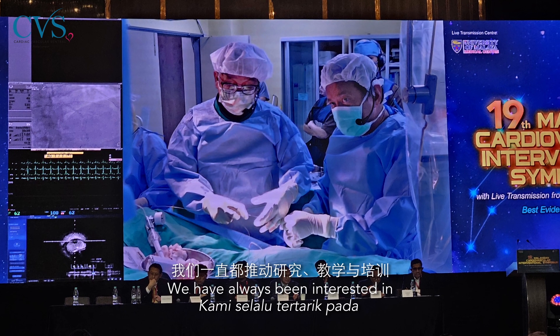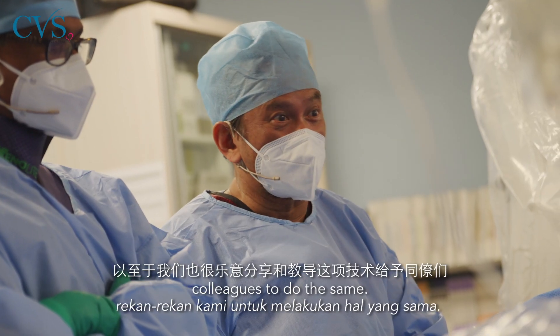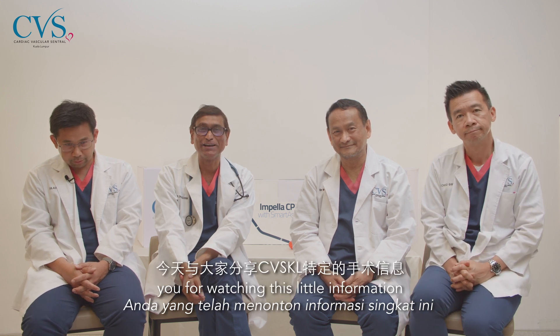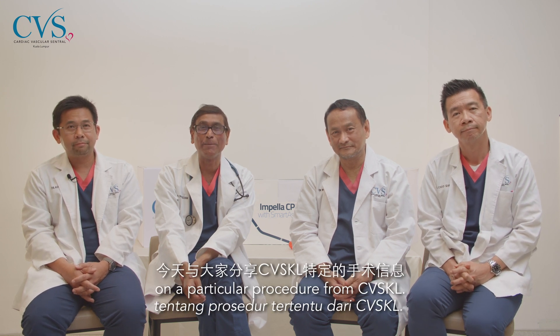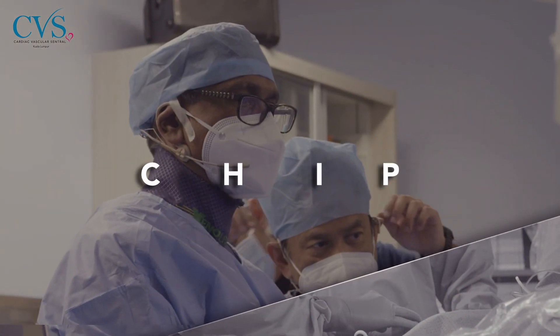We have always been interested in research, teaching, and sharing. We are happy to go out and teach our colleagues to do the same. We take great pleasure in thanking all of you for watching this information on this particular procedure from CVSKL. Thank you.